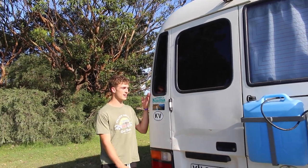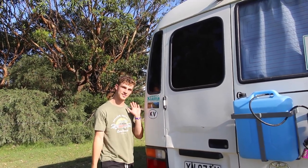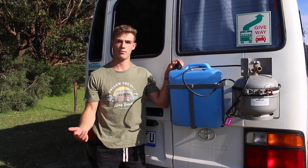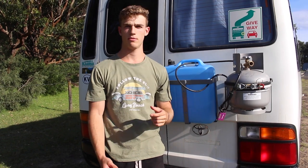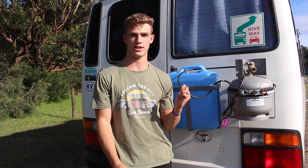Starting here on the outside, we've got our little sticker collection that we've only just started — we plan to fill the whole thing with stickers. Here we have 20 litres of water just in case we run out and we're somewhere remote. We have a little gas tank here that we use when we set up our portable shower — we just plug it straight into an instant hot water heater and we have nice warm showers.